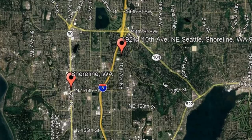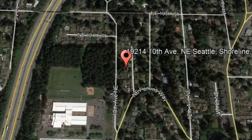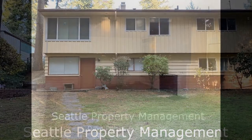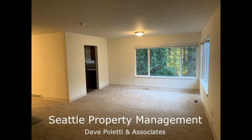Check out this available property and make it yours today. This is a huge home in the North City neighborhood with four bedrooms and two bathrooms. This two-story home comes with new carpets and new vinyl floors throughout.